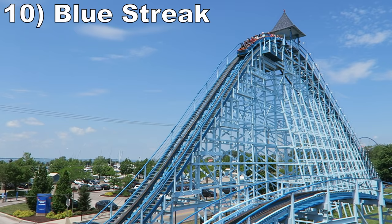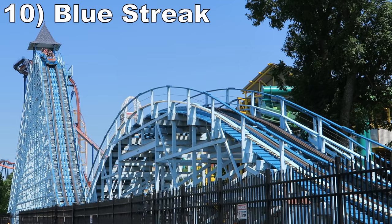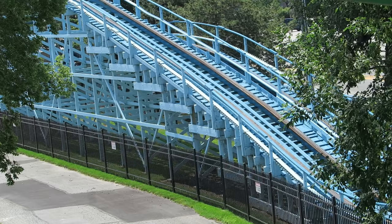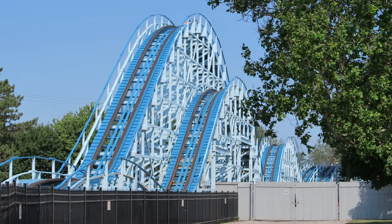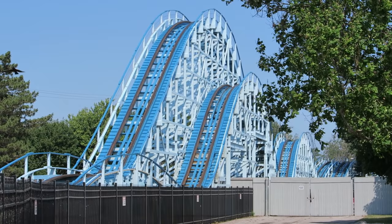Number 10 is Blue Streak. This classic John Allen wood coaster has a basic out-and-back layout. The airtime wasn't as strong as past visits in 2021, but the first two bunny hills still delivered good pops of airtime. The front had weaker floater airtime on most of the remaining hills, while the back not only had less airtime but was also shakier in the valleys.